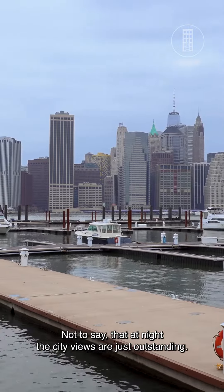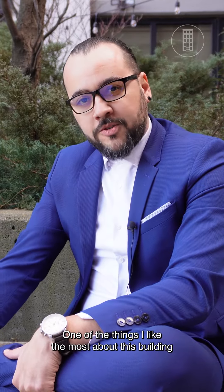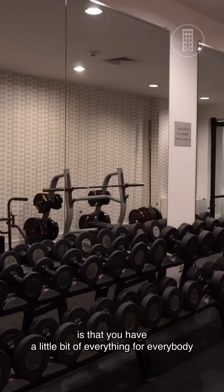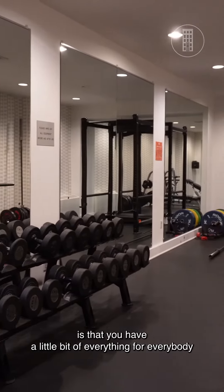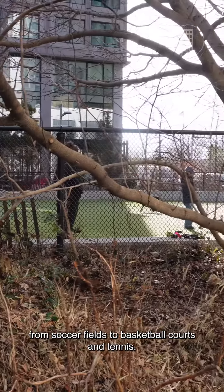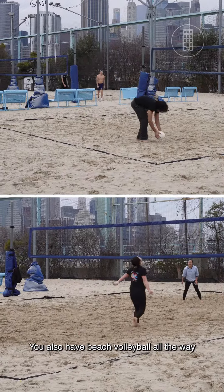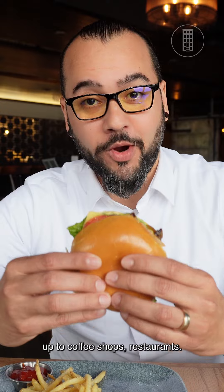Not to say that at night, the city views are just outstanding. One of the things I like the most about this building is that you have a little bit of everything for everybody — from soccer fields to basketball courts and tennis, you also have beach volleyball, all the way up to coffee shops and restaurants.